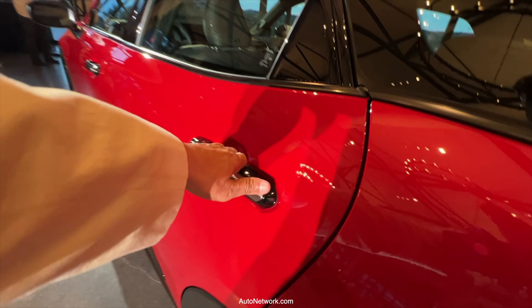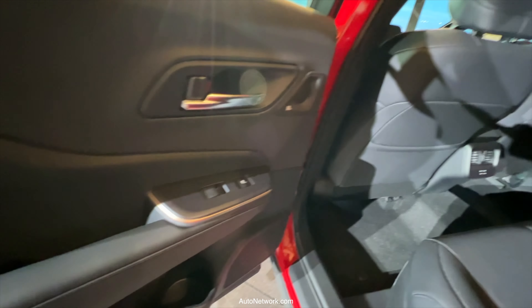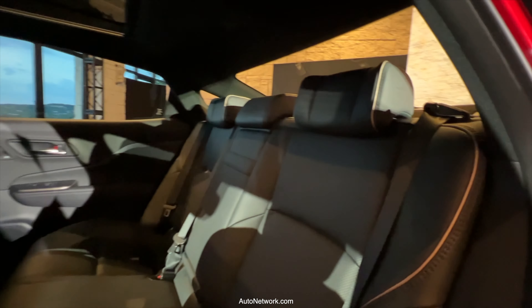In the rear, the seats are 60/40 split folding rear seats. There's lots of leg room in the rear for your rear passengers.